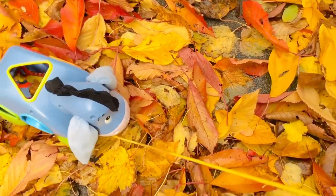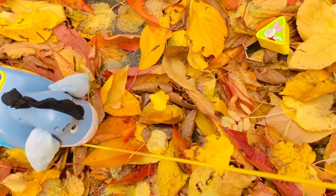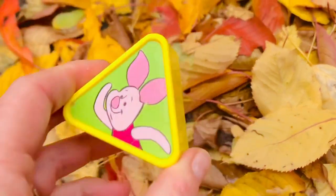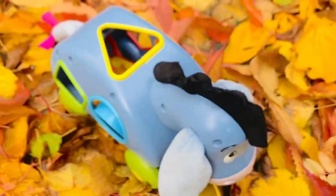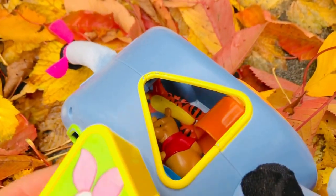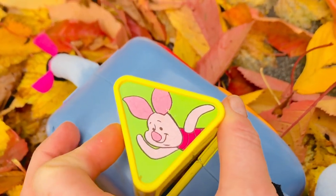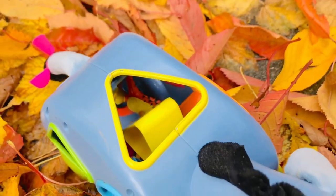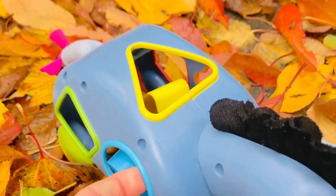Now we need to look for the third shape. I see Piglet, and Piglet is in the shape of a yellow triangle. We saw that one earlier on Eeyore's back. A triangle has three sides.